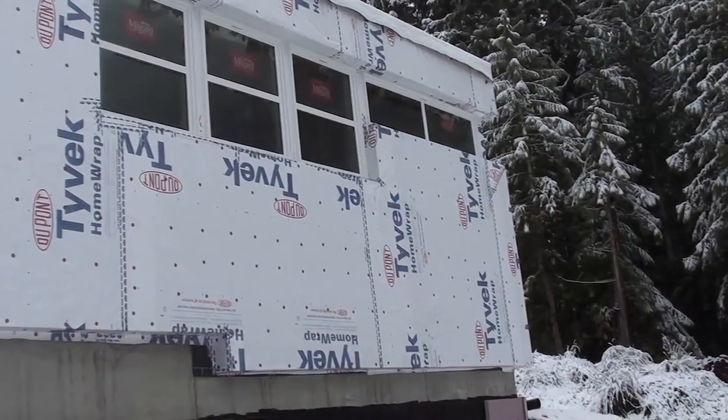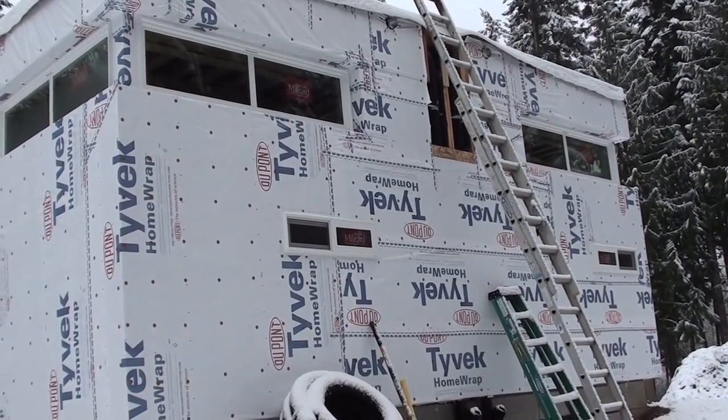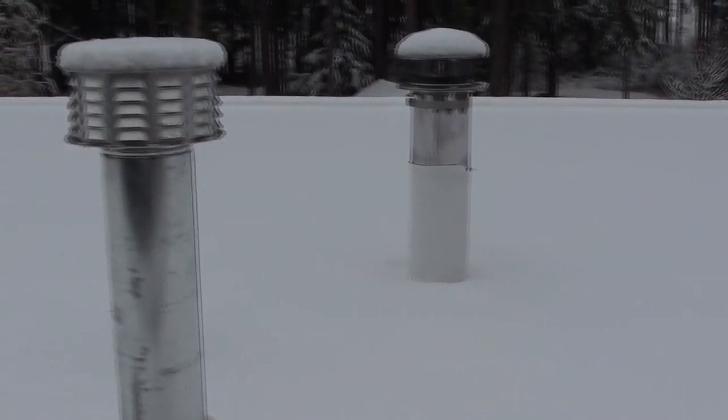I've got most of the windows in — there's just a few of them left. The house is wrapped in house wrap and the roof is on, so it's all weather protected. It's all white now with the house wrap and the roof, so it's looking more like a house at the moment.